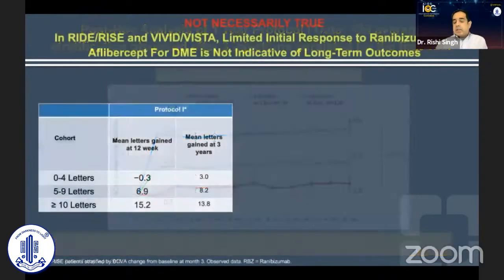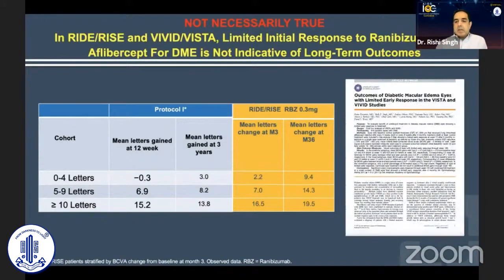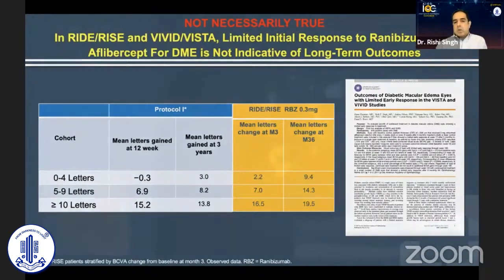What I can tell you is that this is not necessarily true. I published two studies, both from RISE and RIDE and VIVID and VISTA, where I looked at that limited early response — meaning the lack of visual acuity improvement or OCT response at three months after initiating therapy. What we found was that in Protocol I, while you had those swimming lanes, in RISE and RIDE you did not have those lanes at all. With more intensive treatment, you actually could get past those lanes. This idea of swimming lanes isn't necessarily true — more intensive therapy will get you past those lanes and allow you to restore vision in those patients.